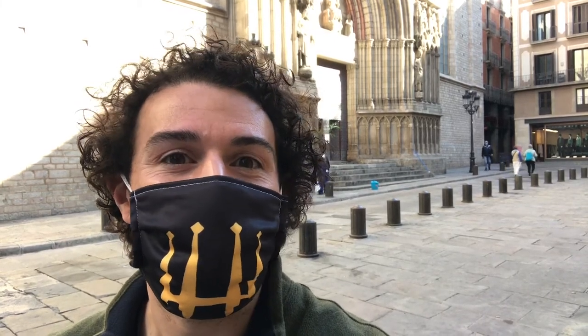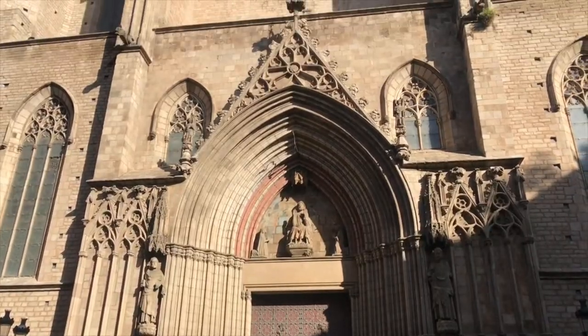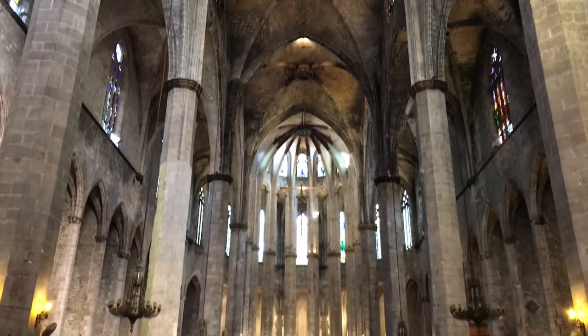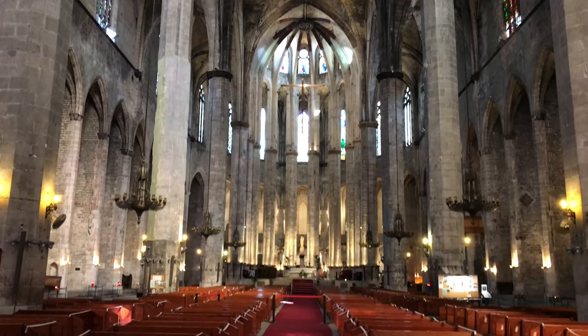What's up guys? Patrick here, tour guide and your guide to Barcelona. It may sound sacrilegious to say, but La Sagrada Familia is not the best church here in Barcelona. It's Santa Maria del Mar, right here in the Born neighborhood. Join me as I head inside to show you why it's so worth it, and subscribe to find out more things you can do here in Barcelona.